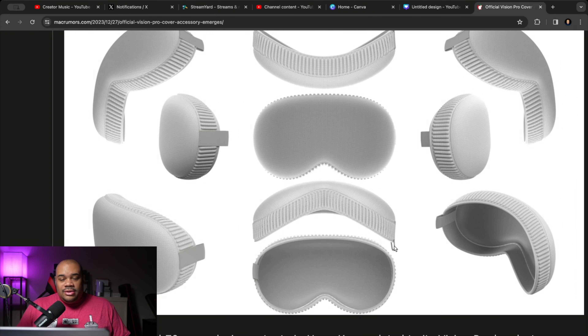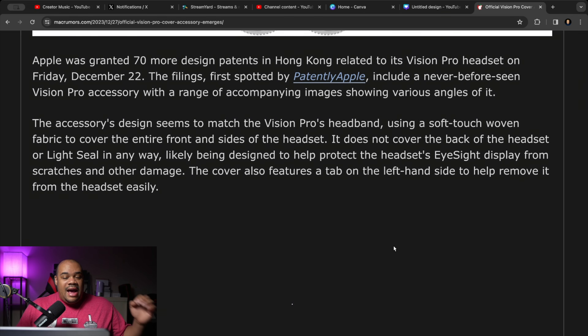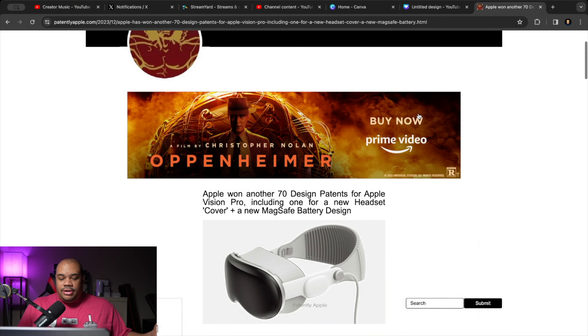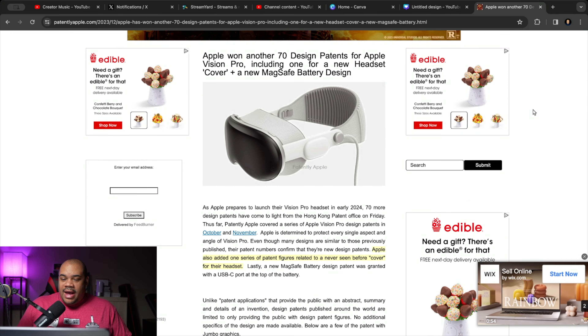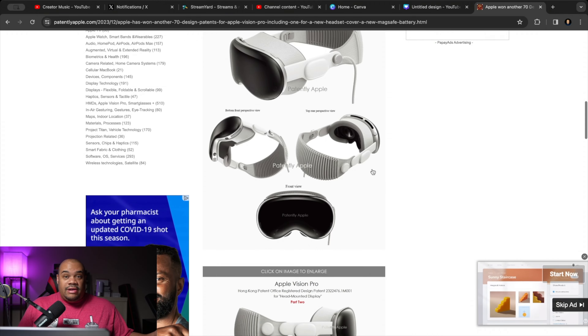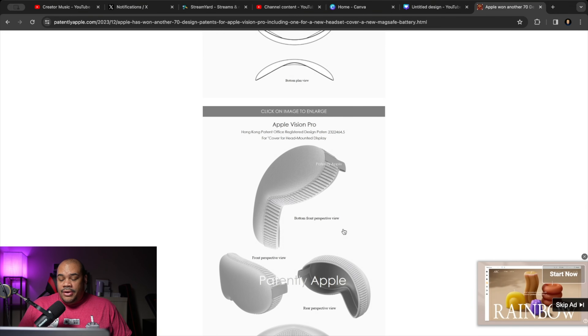That is still the same pull tab, so that isn't anything too different. The article says Apple was granted 70 more design patents in Hong Kong related to its Vision Pro headset on Friday, December 22nd. The filings, first spotted by Patently Apple, include a never-before-seen Vision Pro accessory with a range of accompanying images showing various angles. Here's the Patently Apple site — scrolling past the ads — basically showing the same coverage of the 70 patents and the different images.